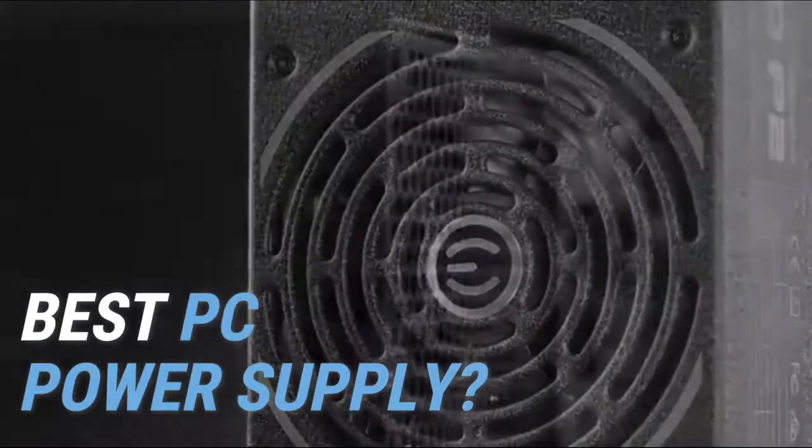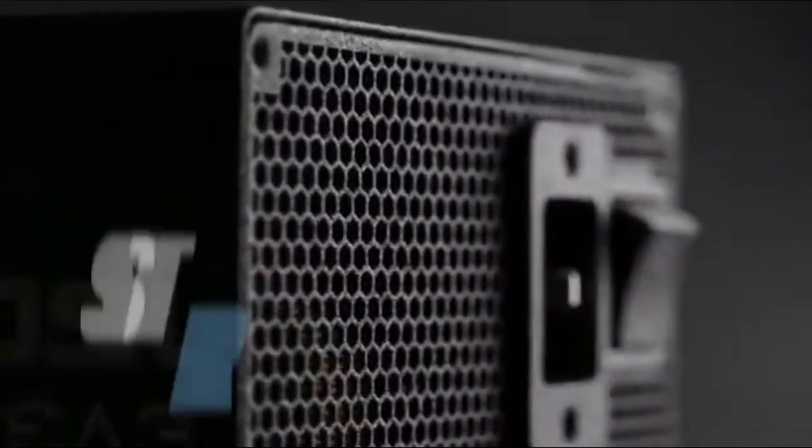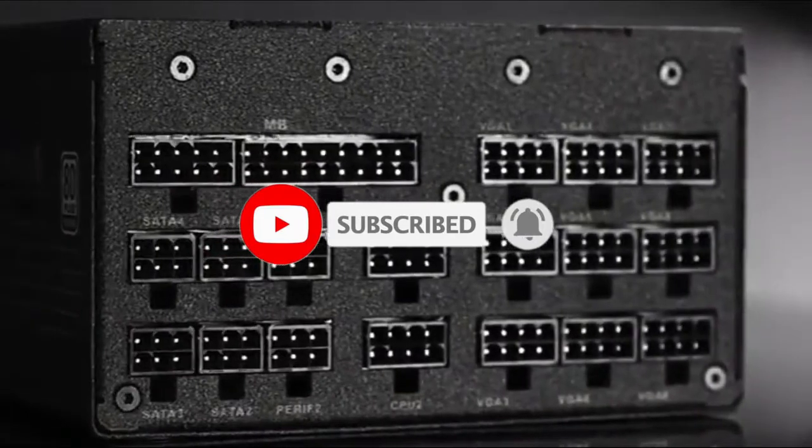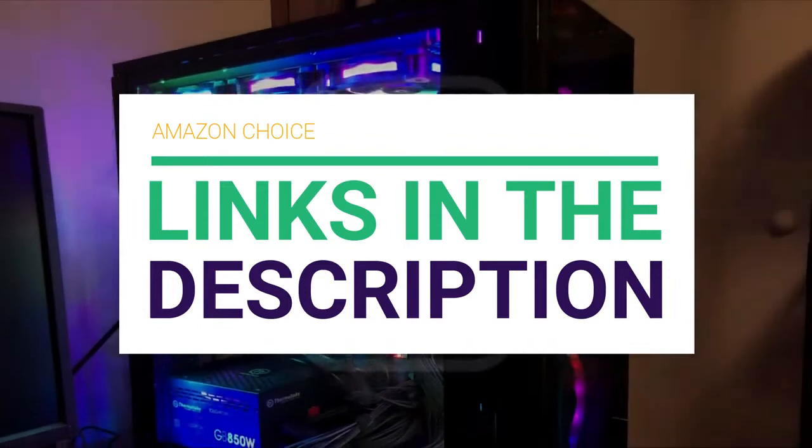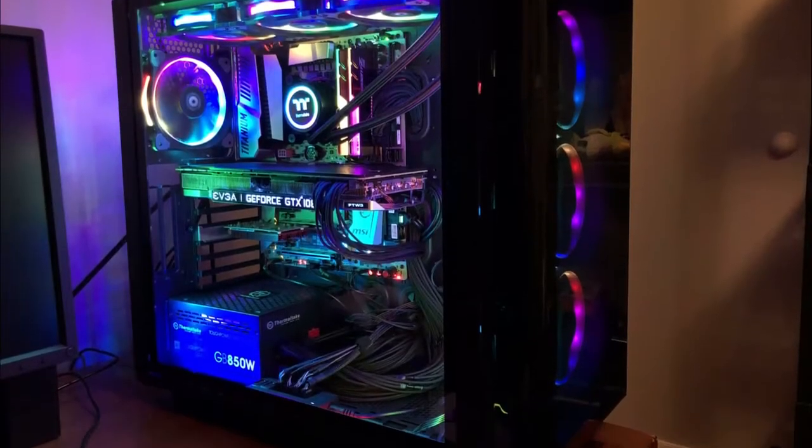Looking for the best PC power supply? In this video we'll break down the top power supply units available, comparing them for price versus performance. Before we get started detailing the best PSUs on the market, we've included links in the description for each product mentioned, so make sure you check those out to see which one is in your budget range.